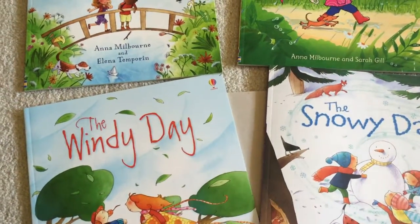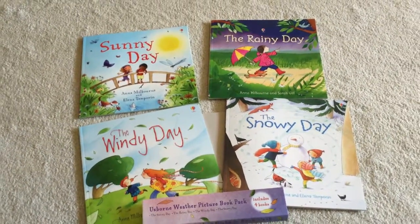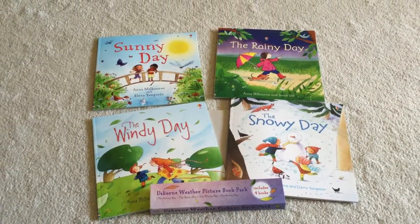I read a couple of these with my little guy last night and we really like them. So if you want to see more of them, let me know. I will post the link below. Thanks.